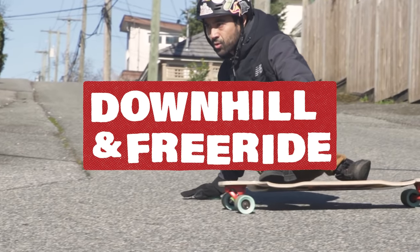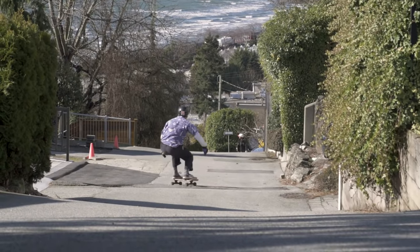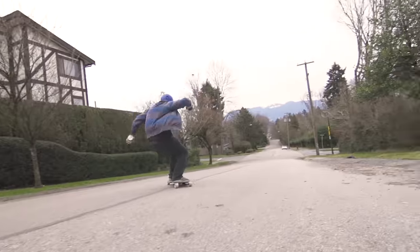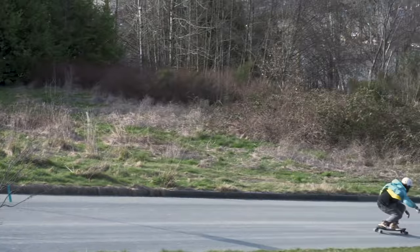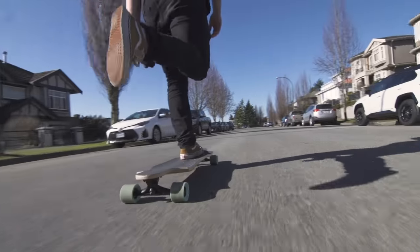The downhill freeride category is for someone that's looking to do slides and ride downhills. With features like drop through mounting and dropped foot platforms, these boards offer a ton of stability at all speeds. Lowering your center of gravity will decrease the likelihood of getting speed wobbles, and the lowered platform also makes pushing a lot easier.